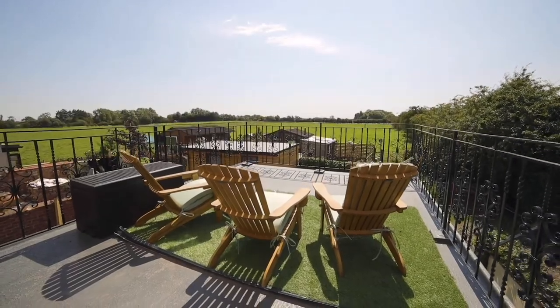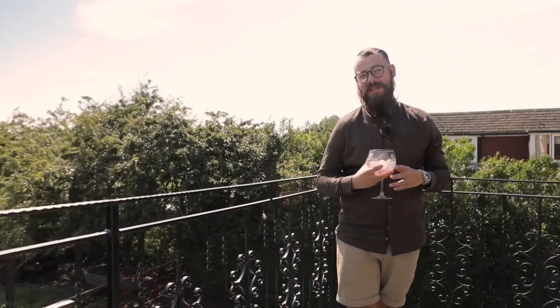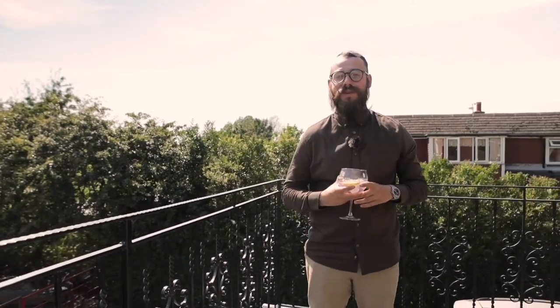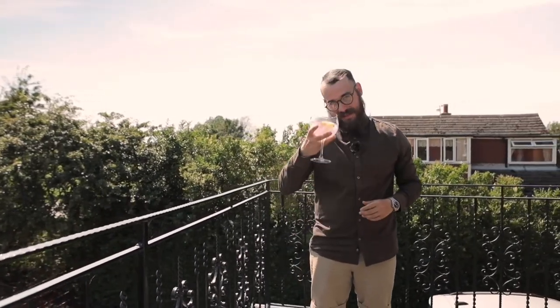Can you imagine coming out here every morning with your coffee, or sitting out here to relax after a long day with your gin and tonic? If you like what you've heard and seen today, please do give me a call directly to arrange your very own private viewing. My name's Ben — thank you for watching.